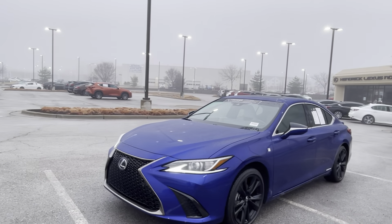Hey, good morning. This is Sean at Hendrick Lexus Kansas City North. Just doing this quick video walk around for you on this 2022 Lexus ES300H.